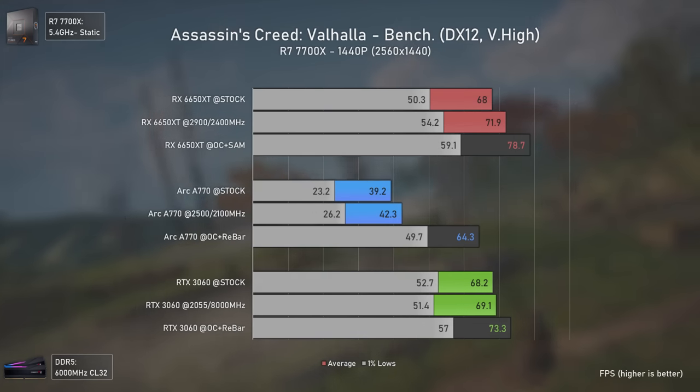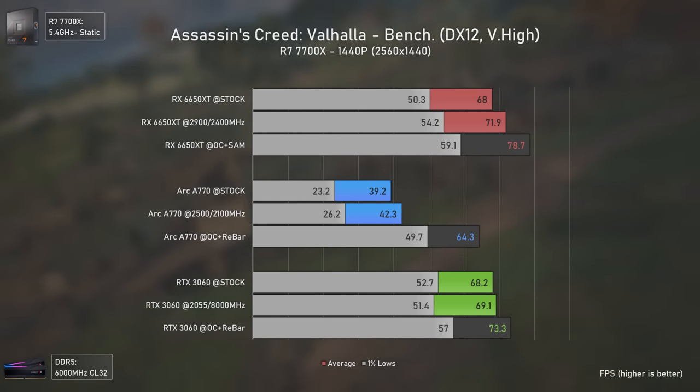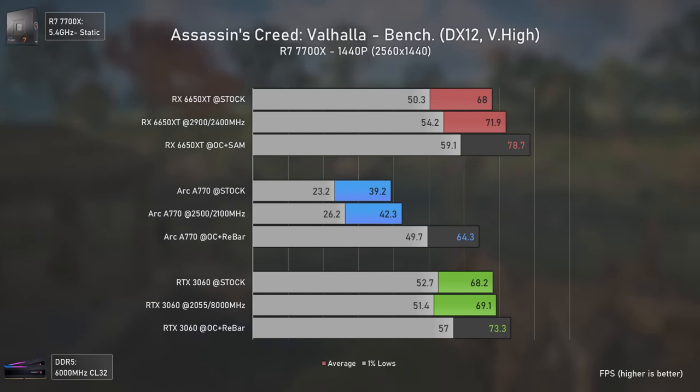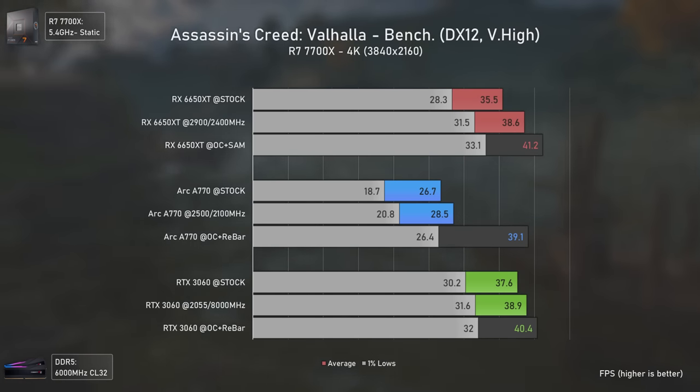At 1440p the Arc A770 finally starts gaining some ground due to lower CPU overhead, getting closer to the other GPUs but still performing considerably worse. It is only at 4K that it manages to almost match the other two GPUs, but still with lower 1% lows and higher power draw.